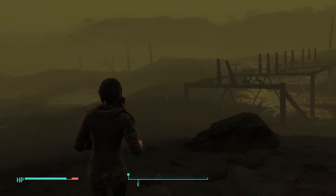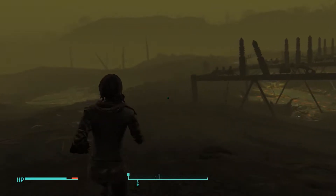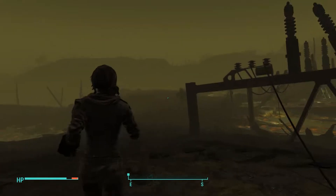What a lovely day to go out for a walk. I have a little bit of radiation. Should I use it right away? Nah, I'll be fine.